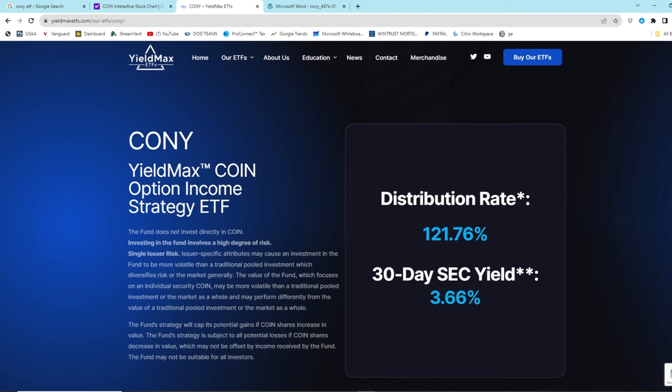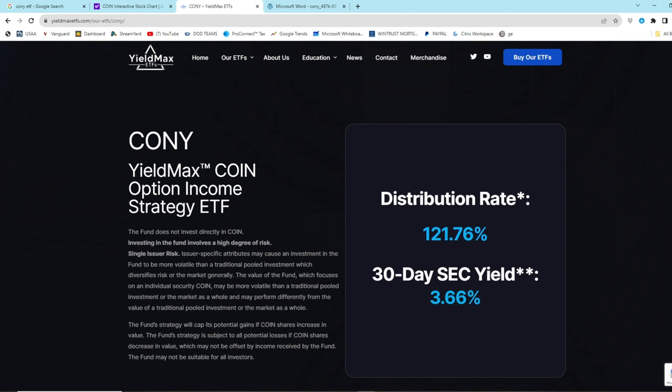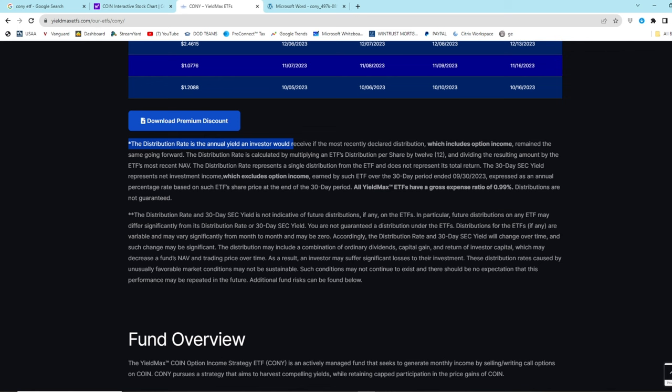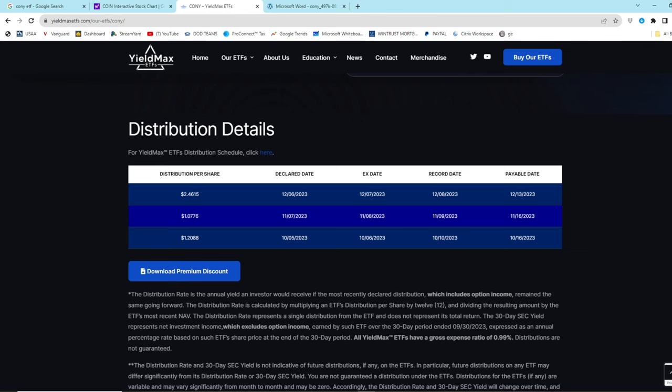This is a little misleading, in my opinion - they have a disclaimer with an asterisk. How do they calculate this distribution rate? Are you really getting 121% back? Of course not. The distribution rate is the annual yield an investor would receive if the most recently declared distribution - which includes option income, but not necessarily all of it - remained the same going forward. It's calculated by multiplying the ETF's distribution per share by 12 and dividing by the ETF's most recent net asset value. They've had three distributions: $1.20, $1.07, and $2.46. This massive $2.46 distribution is what they're using to calculate the yield.